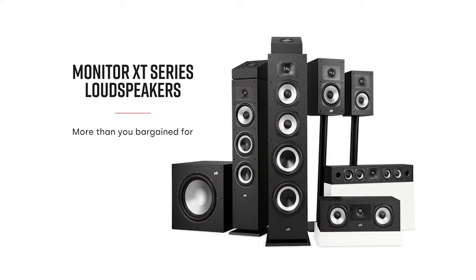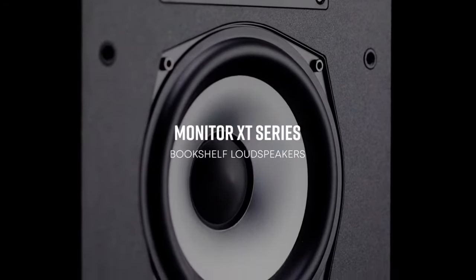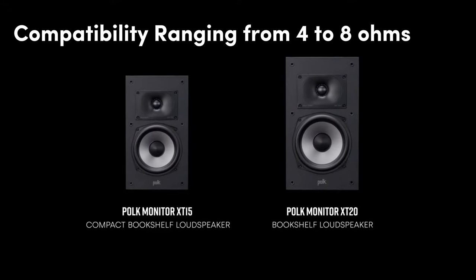As an upgrade to the acclaimed Monitor series, these speakers seamlessly blend stylishly with any home decor while providing an affordable and great-sounding audio solution. Enjoy high-resolution sound from various inputs, with compatibility ranging from 4 to 8 ohms.